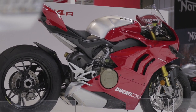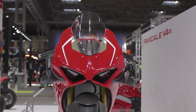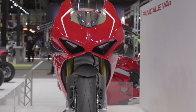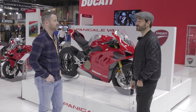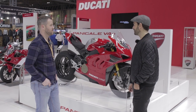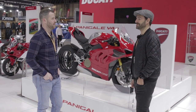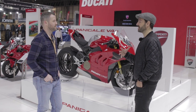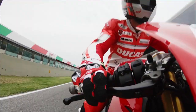The spec sheet on this is just out of this world and mind-blowing. You're looking at 221 horsepower standard, and 234 horsepower with the race can on it. It's a rocket ship — it's ballistic.